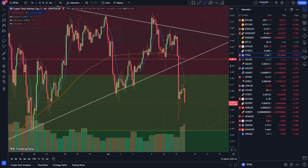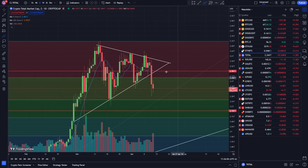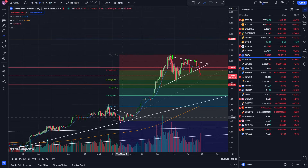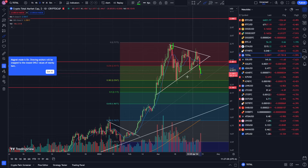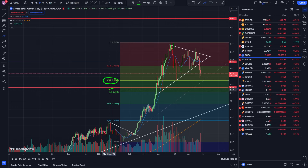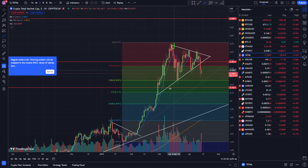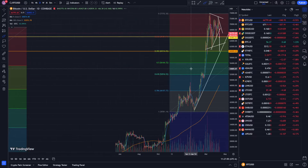Let's go to the total crypto market cap. We have a pattern with resistance, resistance, resistance, support, and then support giving a trend line — and we're actually breaking that trend line right now. I have the Fibonacci retracement set up from the bottom to the top and we still have some room to go down to the 38 and 50 levels. In some scenarios we could even go down to the 61.